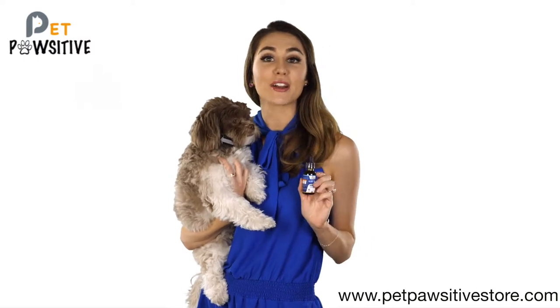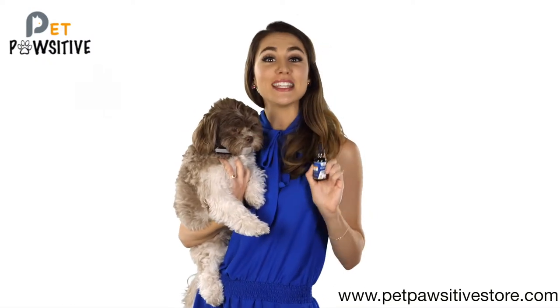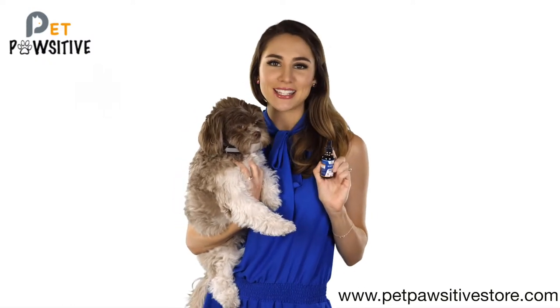joint pain, stress relief, arthritis, seizures, chronic pains and more. Pet Positive developed this pure organic hemp oil that contains omega 3,